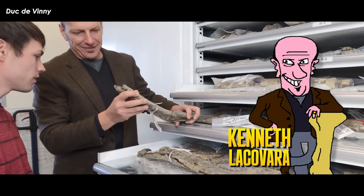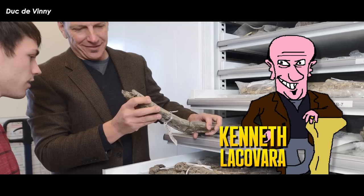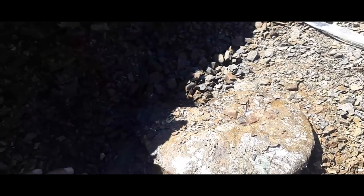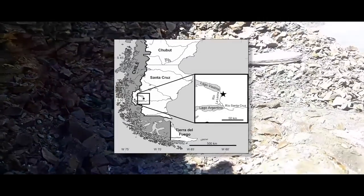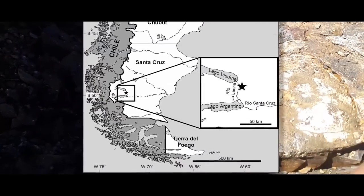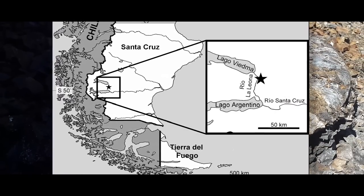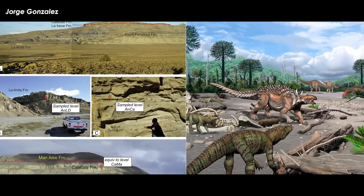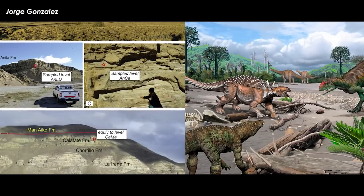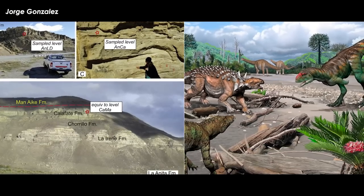Dr. Kenneth Lacovera, professor of paleontology and geology at Rowan University, founding dean of Rowan University's School of Earth and Environment, founding director of the Rowan Fossil Park, and Explorer's Club Medal recipient, was surface prospecting on the east bank of the Rio La Leona, between Lago Argentino and Lago Viedma, through the Cerro Fortaleza formation of Santa Cruz Province, Patagonia, Argentina, in the summer of 2004.